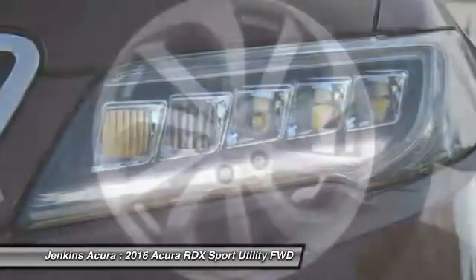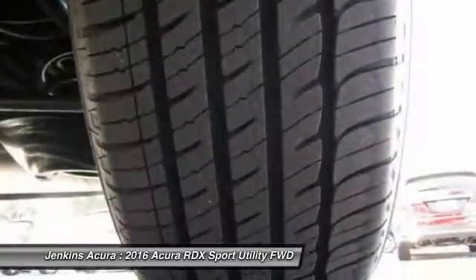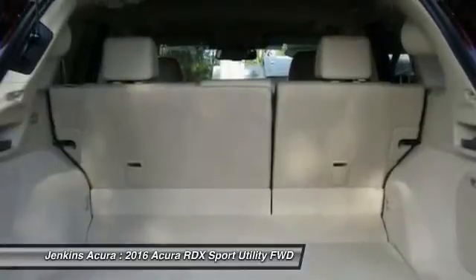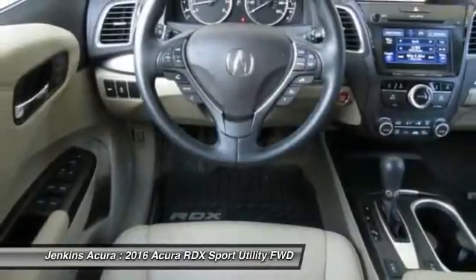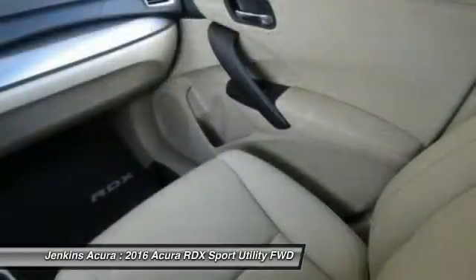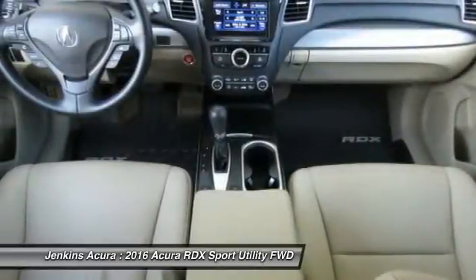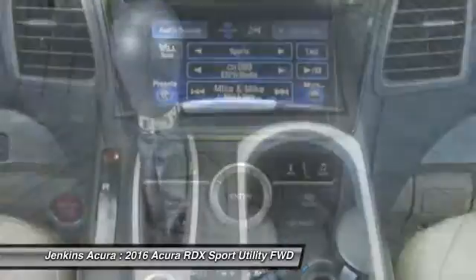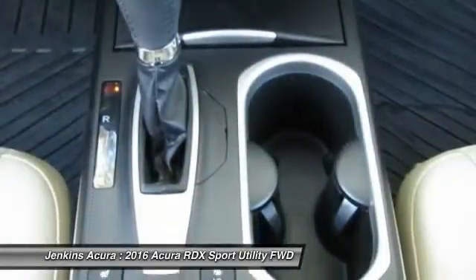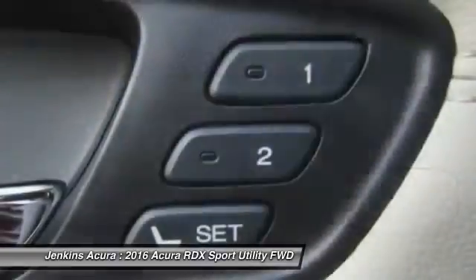Audio controls, power passenger seat, keyless entry, backup camera, leather wrapped steering wheel. Wouldn't you look great in this vehicle? Stop in today and see for yourself. Thank you.